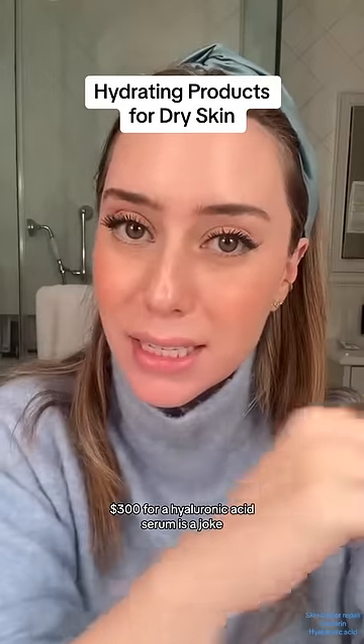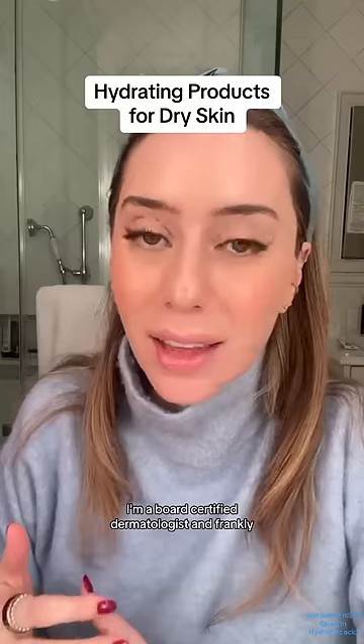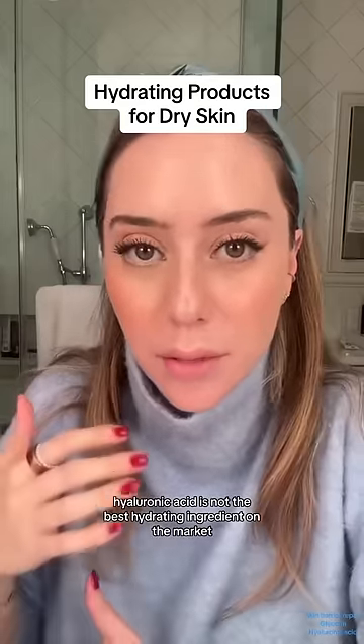$300 for a hyaluronic acid serum is a joke. I'm a board certified dermatologist and frankly hyaluronic acid is not the best hydrating ingredient on the market.